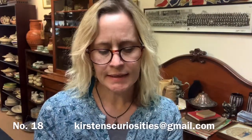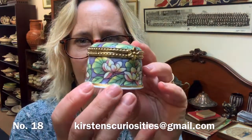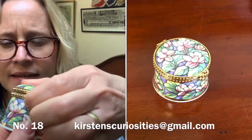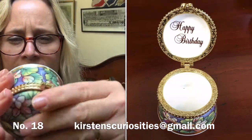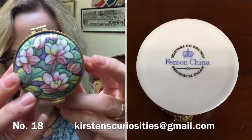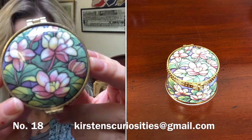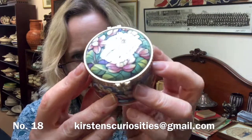Item number 18 is a pretty little pill box with water lilies all the way round, and then a gold effect border with a little flower clasp. Inside — if I can open it — it says 'happy birthday.' It is Fenton China bone china, a little pill box. Really gorgeous water lily design. It's about 4 centimetres tall and about 5.5 centimetres in diameter. That's £5 plus postage — item number 18.